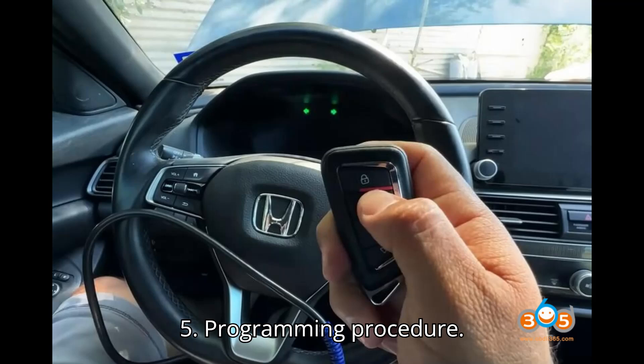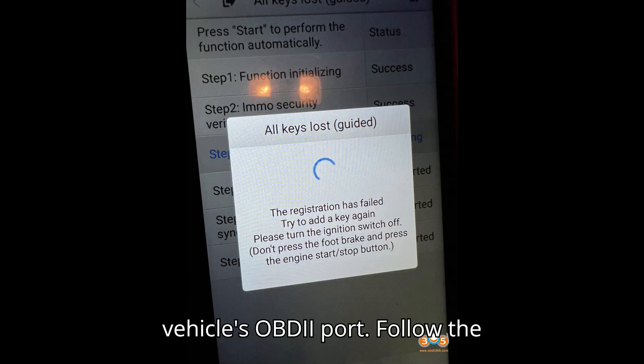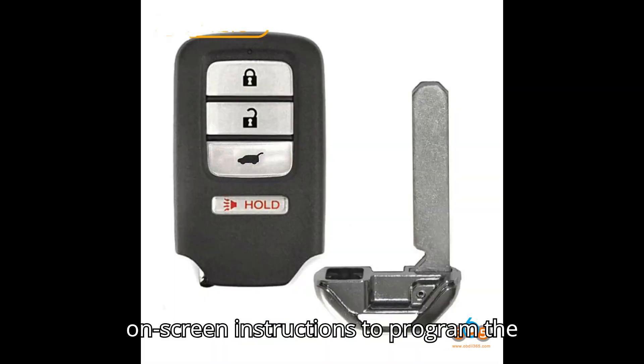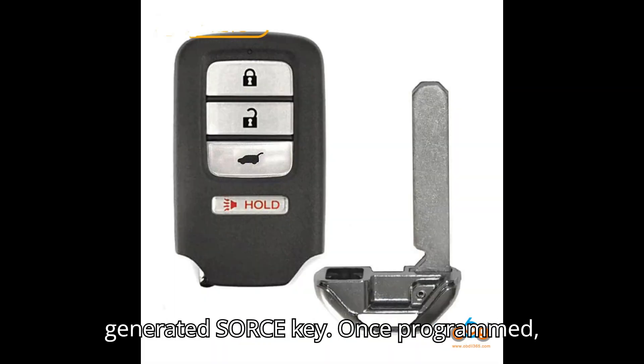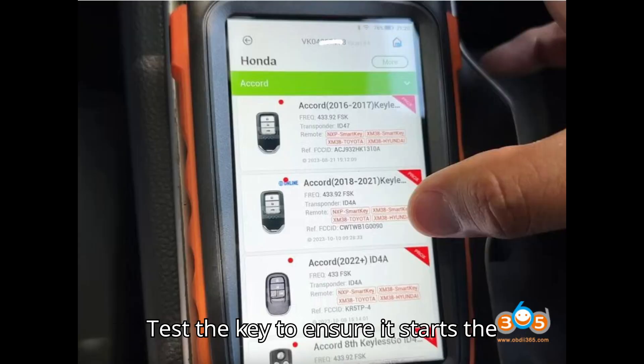Step 5, programming procedure: connect the key programming tool to the vehicle's OBDII port. Follow the on-screen instructions to program the generated ZORS key. Once programmed, test the key to ensure it starts the vehicle.